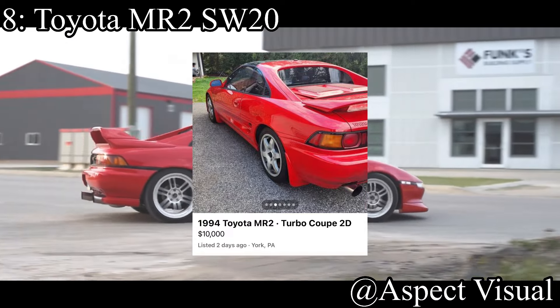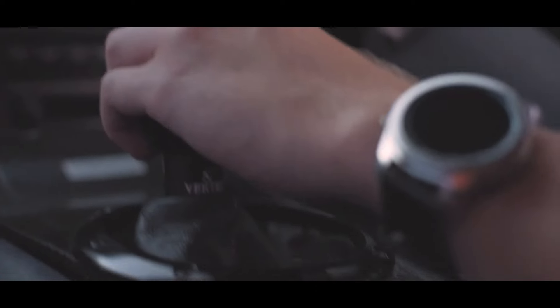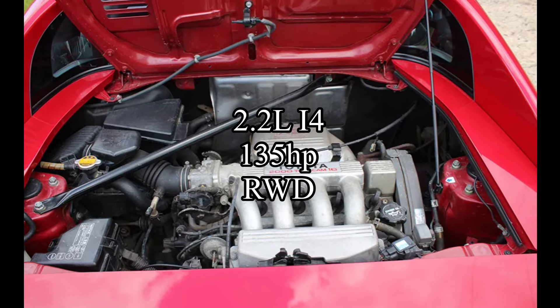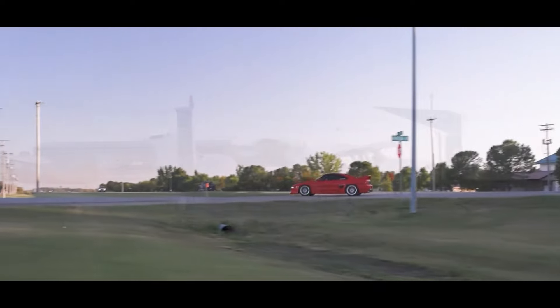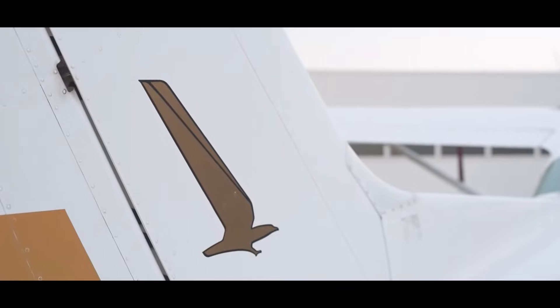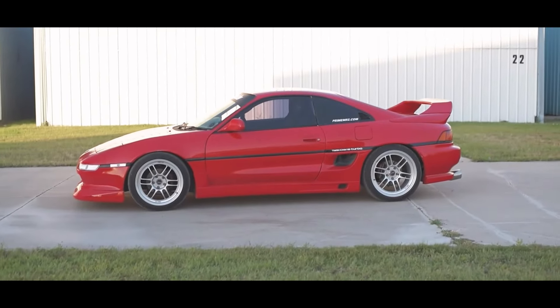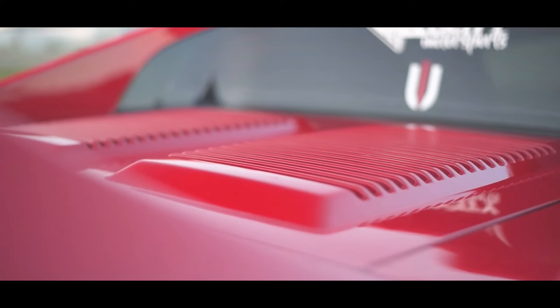8th place is a daunting one — like an Elden Ring boss — it's the Toyota MR2 SW20. It takes a little time to get used to the handling, but once you do you're rewarded with it. The car comes with a 2.2 liter inline-4 making 135 horsepower, rear-wheel drive. It's low horsepower, but it's light and handles like an absolute dream. All MR2 platforms — SW20, AW11, and MR2 Spyder — are great options for the track, though they do have that mid-engine snap oversteer to get used to.